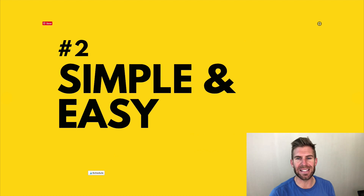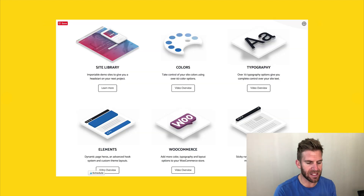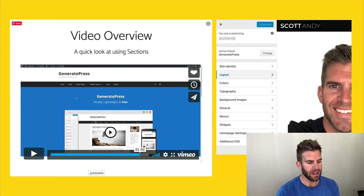Number two: it's simple and easy. You can just get this simple theme — and it's also a plugin — and you're able to do all sorts of things very simply. Here's an example of why I think they're so simple: this is their site, and you can literally click on every one of these little icons here.